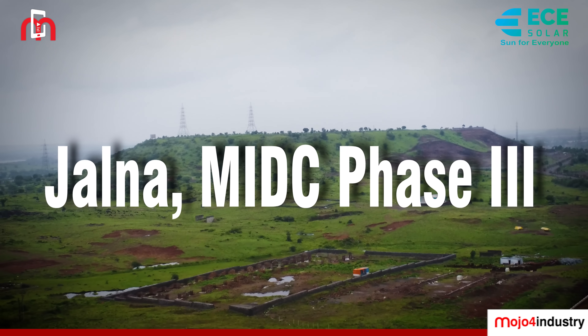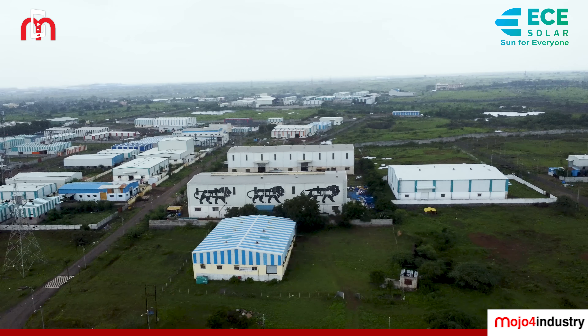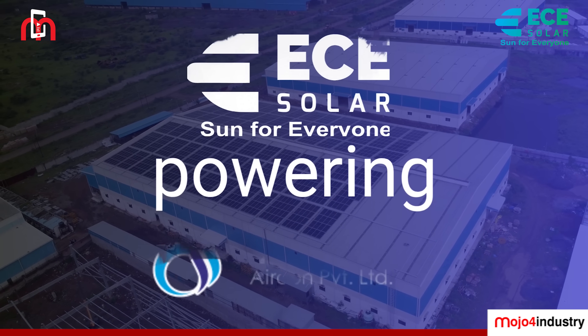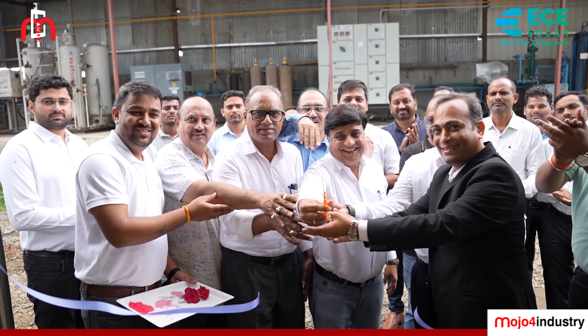In the industrial heart of Jalna, a new story of sustainability and savings unfolds. This is the story of ECE India Energies powering Apricool Aircon Private Limited, where the sun powers success.